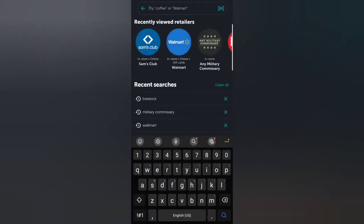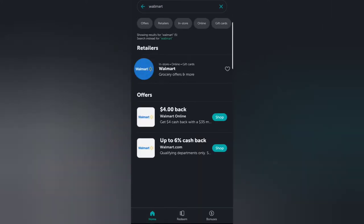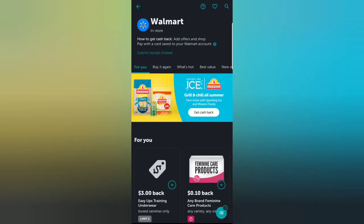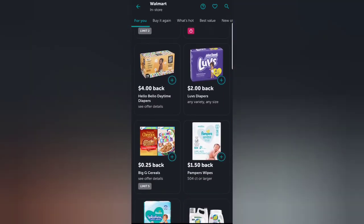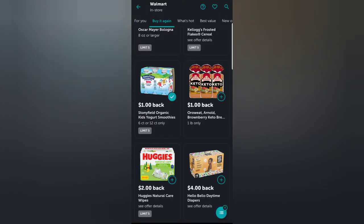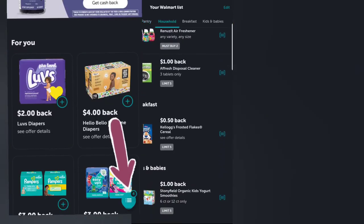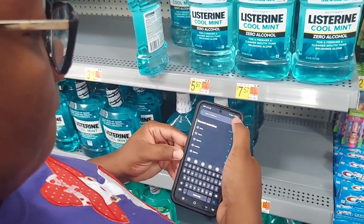I'm going to show you how to add products and check them to verify if you can earn cash back. You search for the store — we have Walmart here — click on it and select in-store. When you want to add a product, all you have to do is click the plus sign in the circle. This is where you can see everything you've added to your Ibotta cart.